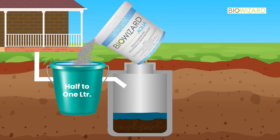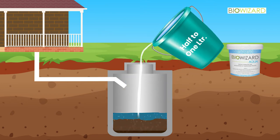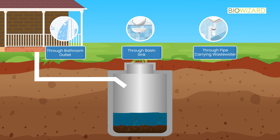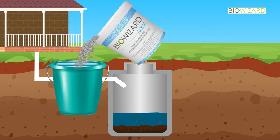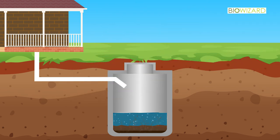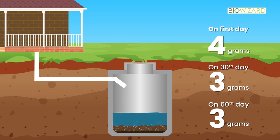To use BioWizard Aqua for disposal of wastewater, a specified quantity should be mixed with half to 1 liter of water, kept for half an hour, and poured in liquid form from the outlets of a bathroom, kitchen sink, or main pipe carrying wastewater. After pouring the mixture, flush it with extra water so the dose reaches the soak pit immediately and starts working. For a soak pit, 10 grams of BioWizard Aqua is required every 3 months: 4 grams on the first day and 3 grams each on the 30th and 60th day.